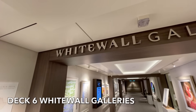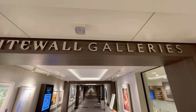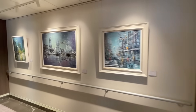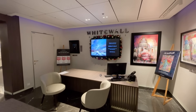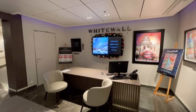For the art lovers amongst you, on deck 6 you'll find the White Wall Gallery. A selection of modern and contemporary artworks are on display and these can all be purchased on board. The gallery also hosts a number of events and these will be advertised in the Horizon Daily Planner.